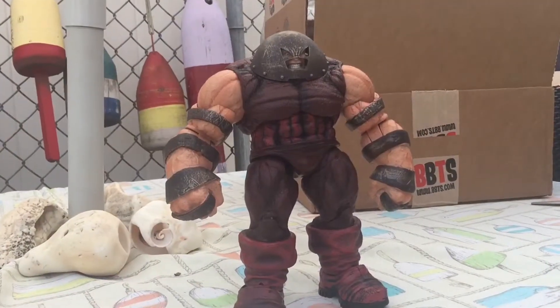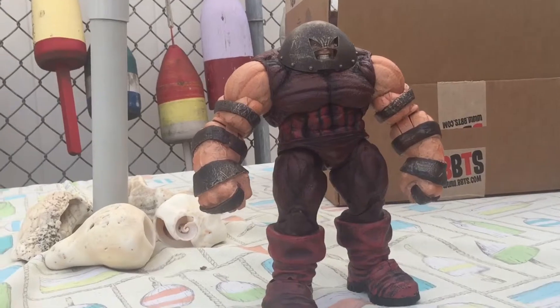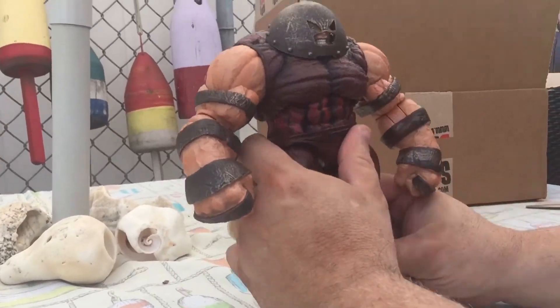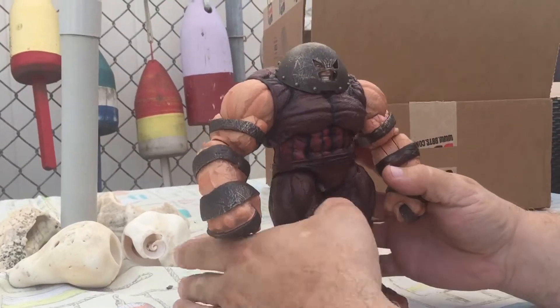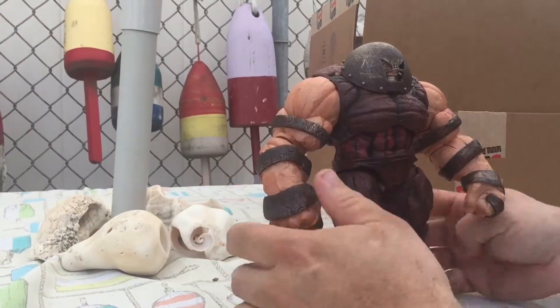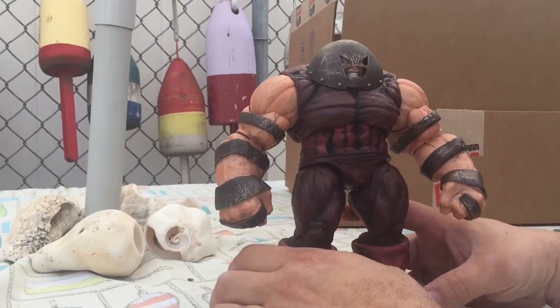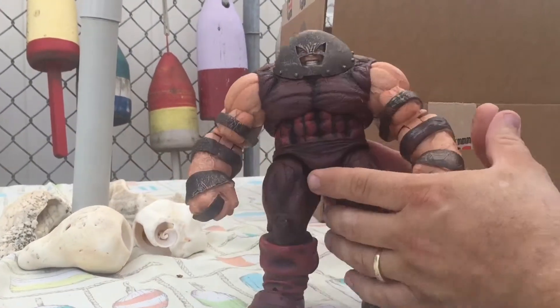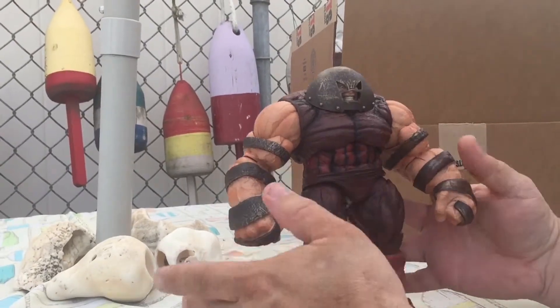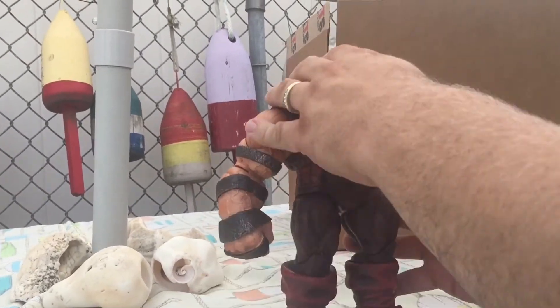We got Cain Marko out of his confinement and like I said, he's very heavy — that's the first thing you notice about him. The articulation is certainly not up to Marvel Legends standard, but I think with a character like this it doesn't really need to be. The idea is just heft and bulk.